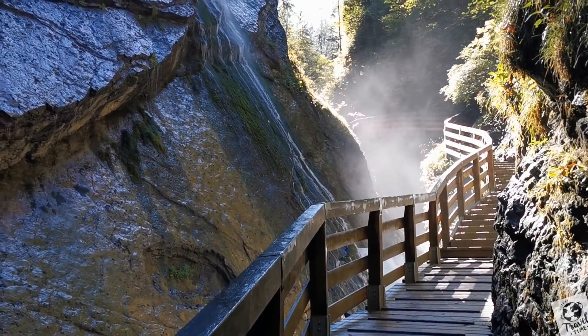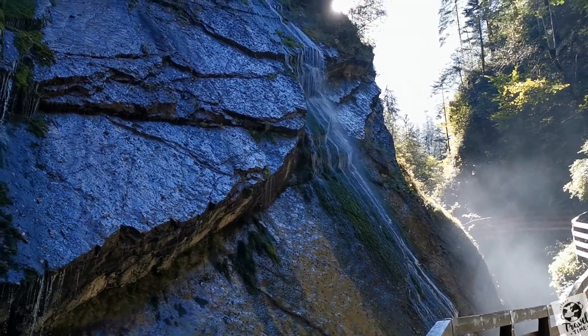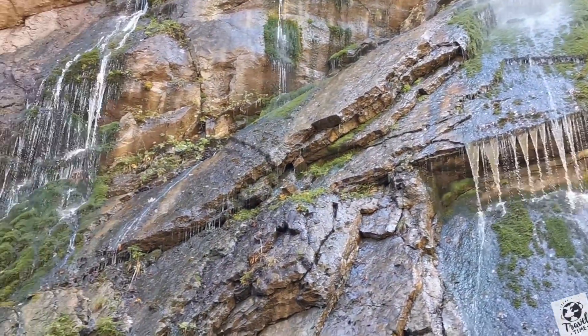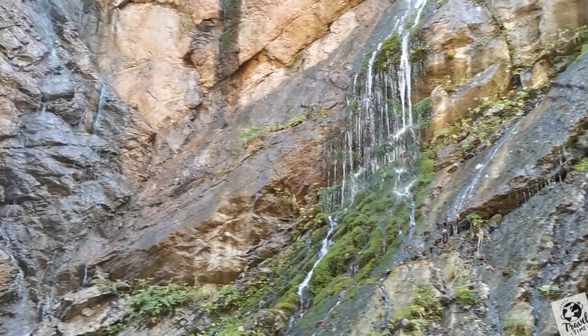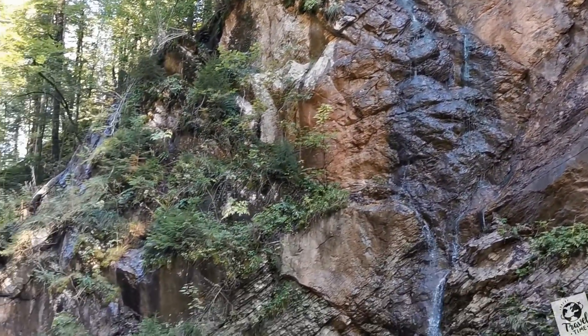This place is magical — everywhere, small waterfalls. In any direction you can see there are small waterfalls everywhere.